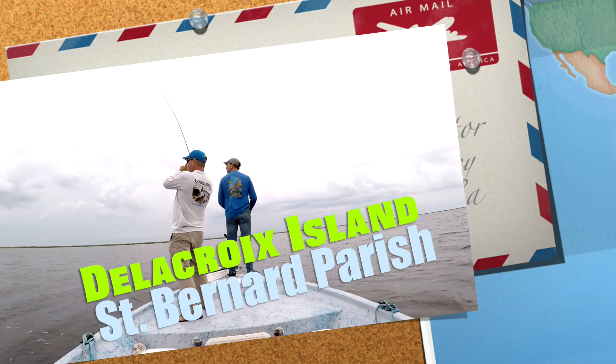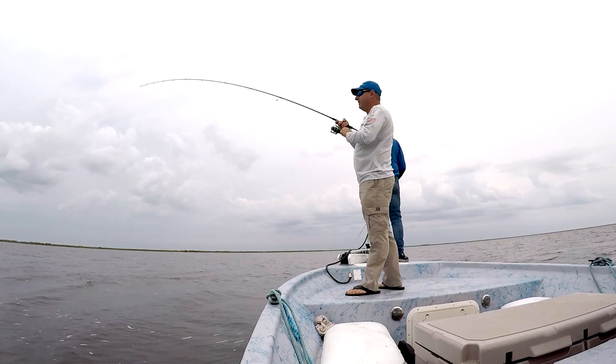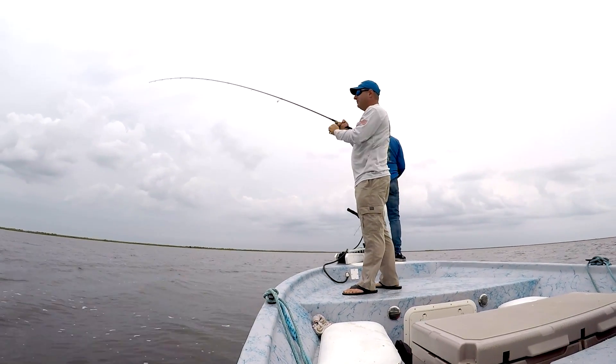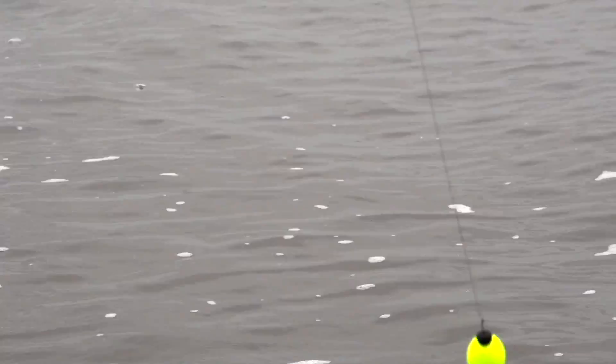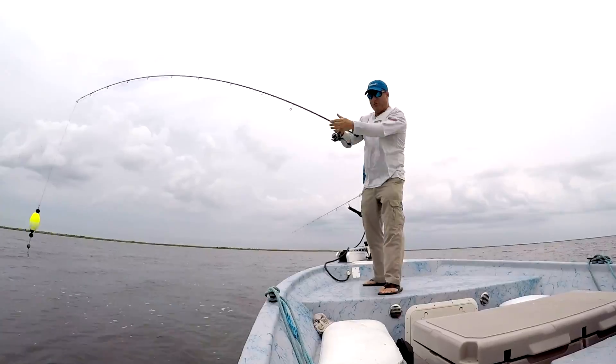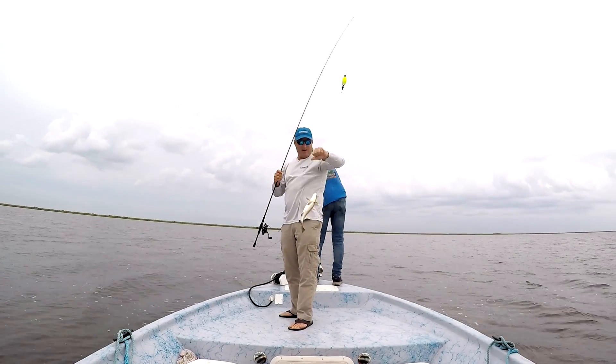Here we go. Let's see what we got here. The last couple have been nice. This one's pulling like a pretty good trout. He's pulling. He's coming in — he's not bad. Nice fish. Beautiful fish.